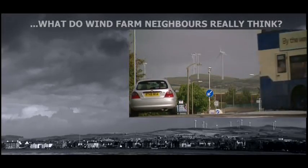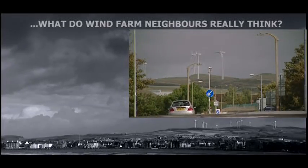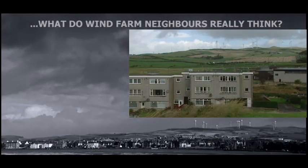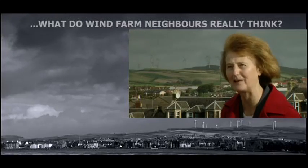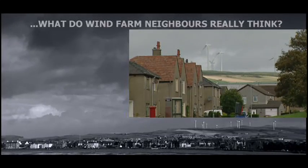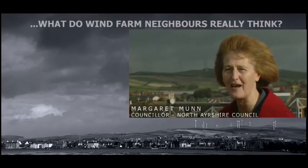Once the turbines went up, people were slow to come round and say, well, actually they don't look too bad. And other people thought, wow, that's quite nice looking up and seeing the turbines. I heard other people saying it's quite soothing, it has a calming effect when you look up there in the morning, because we're all quite close to it. Wherever you are in Erdrossen, you can see the wind turbines. And I feel that the local people are now boasting about having a wind farm in Erdrossen.